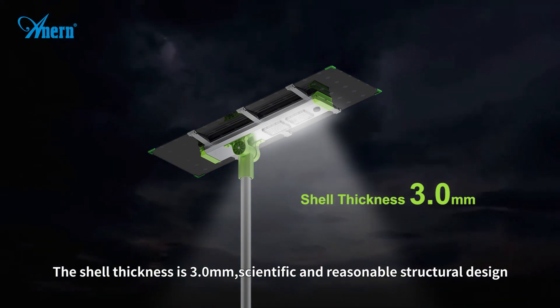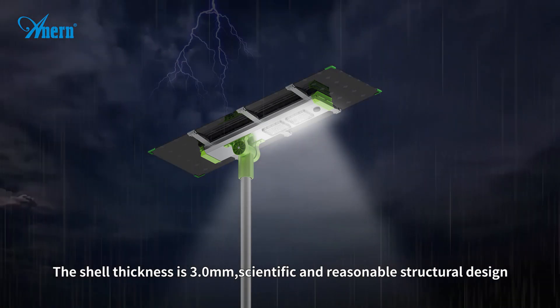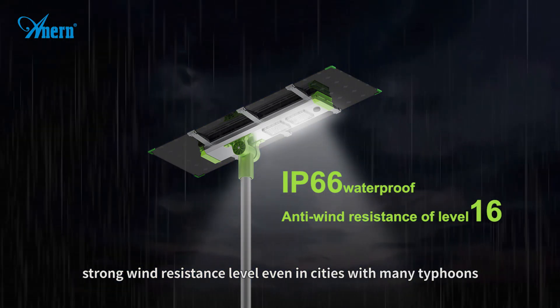The shell thickness is 3.0 millimeters, scientific and reasonable structural design. Strong wind resistance level, even in cities with many typhoons.